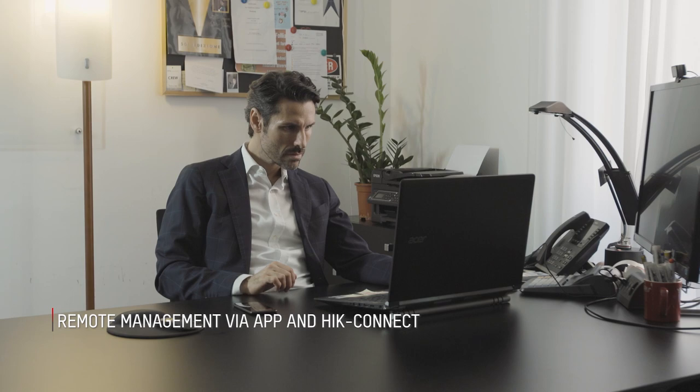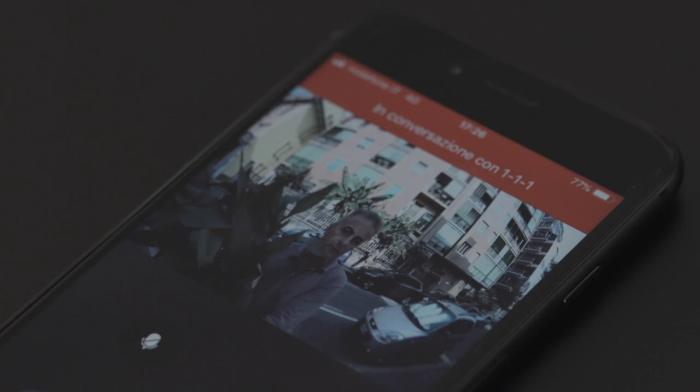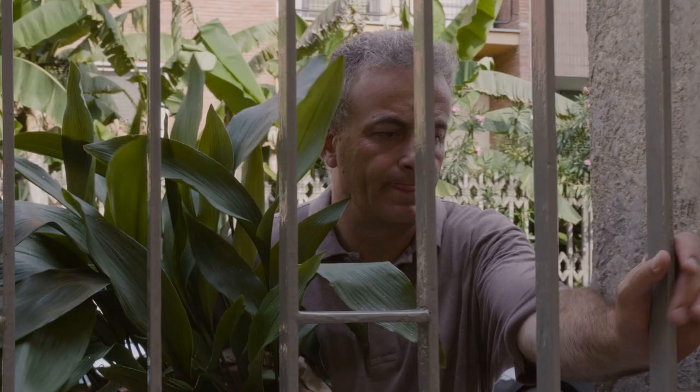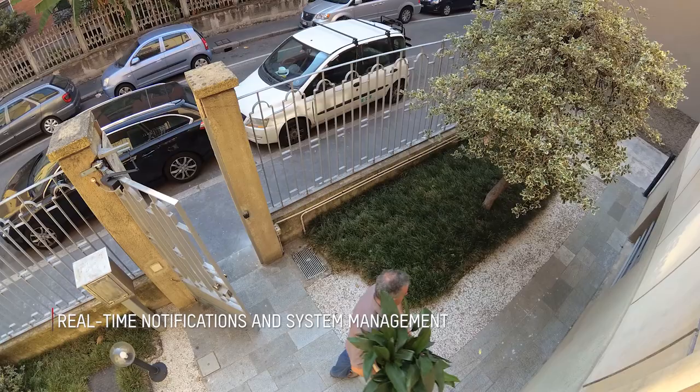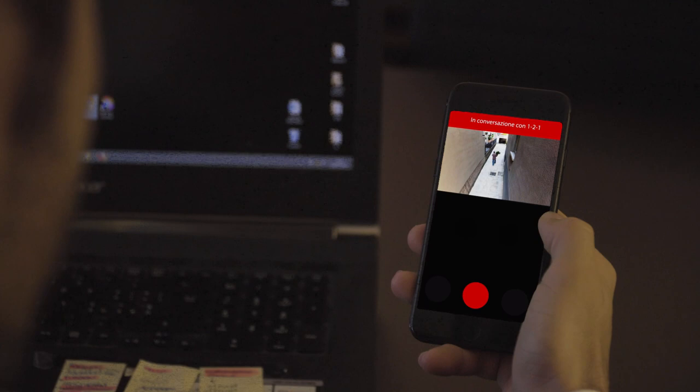Like all Hikvision products, the video intercom system can also be managed via the Hikconnect app. This allows users to receive notifications, answer calls and unlock doors, all conveniently and remotely wherever they may be.